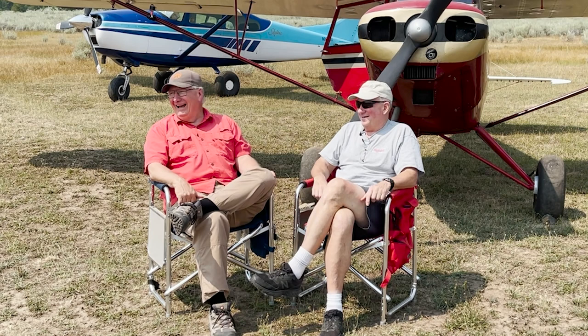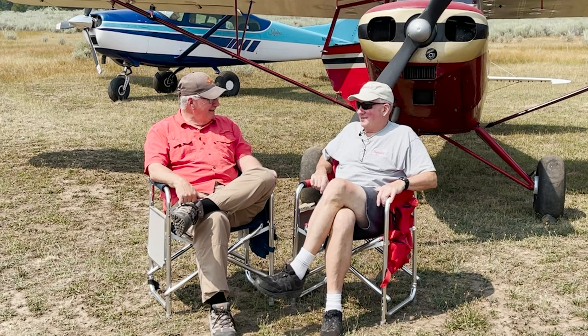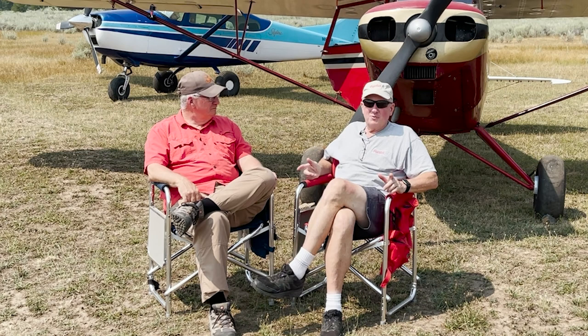If you want to see Wings to Adventure, you're going to have to support me on Patreon because I release it on Patreon.